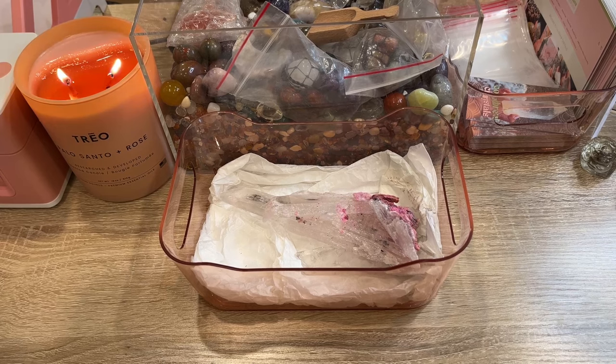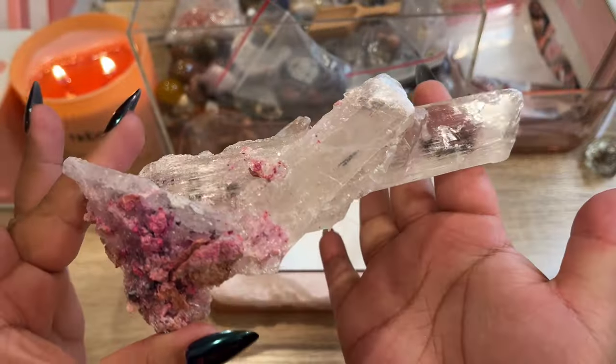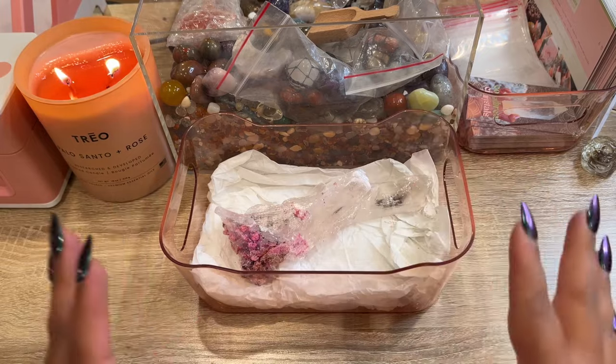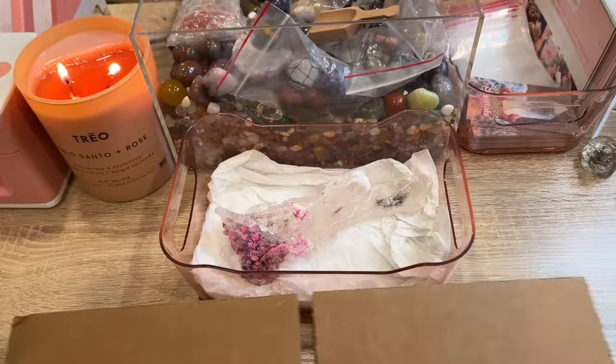Our next order is one of those gorgeous pink selenite pieces — they sold out within less than 24 hours! This piece is going to Alissa and we're putting everything in a really big box so it's super padded because we don't want any breaks in transit. This is Alissa's third order with us. We got these super big boxes and we'll get her a scoop.